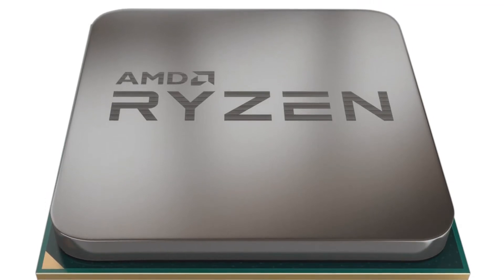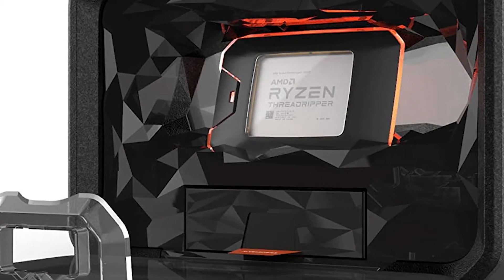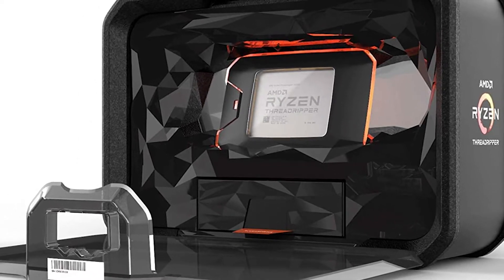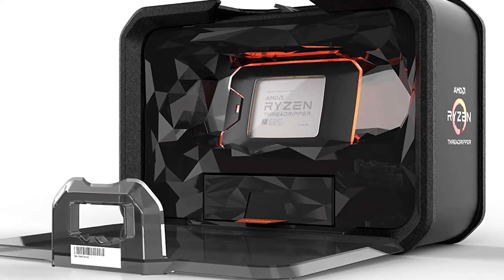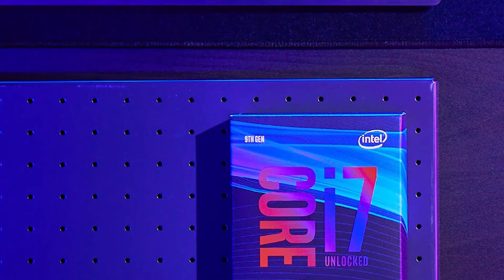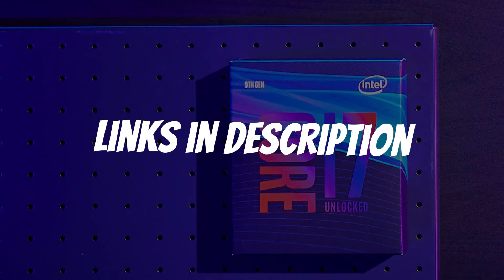Are you looking for a CPU for video editing? In this video I will show you the five best CPUs for video editing based on my personal opinion and hours of research. If you want more information and updated pricing on the products mentioned, be sure to check the links in the description down below.